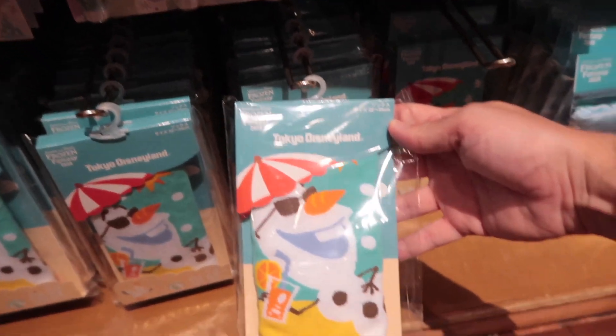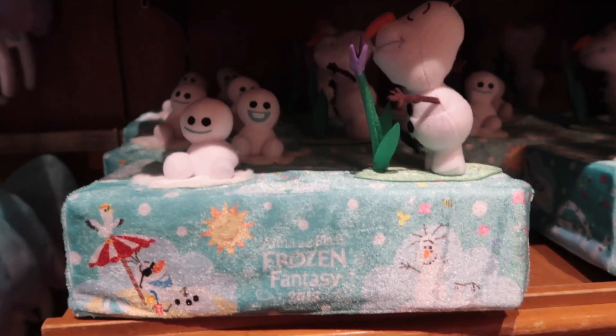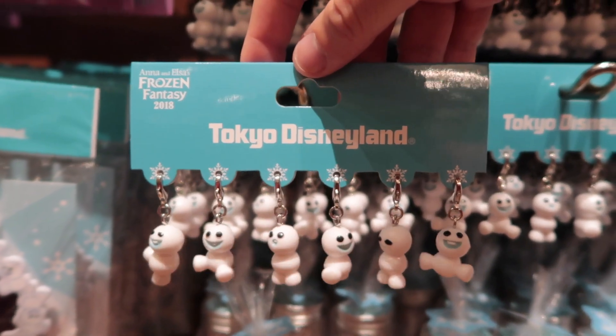And we've got some socks, because you gotta stay warm. Tissue box cover for the sniffles in the winter, and this little photo frame — that's cute. If you love snoggies, you're gonna want those.